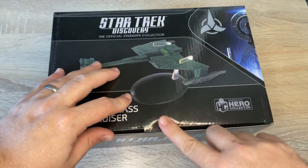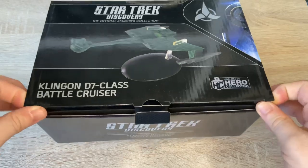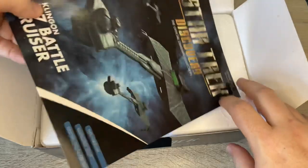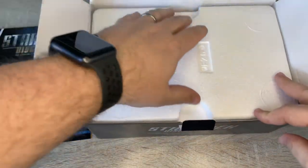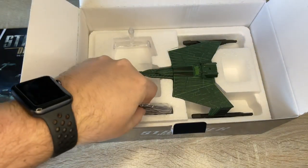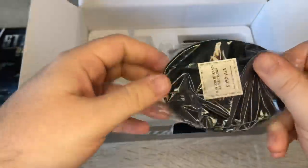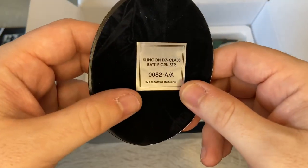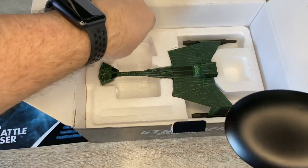So let's get inside the box. The front graphic looks pretty awesome as usual. We have our smaller-size Discovery magazine with a wing of D7s on the cover. And we have issue 0082A — the Klingon D7 class Battlecruiser. And our mount.